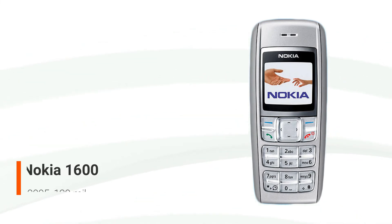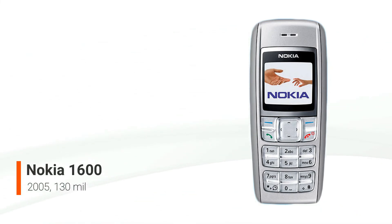The Nokia 1600 is a mobile phone that was released in late 2005 as part of Nokia's Ultra Basic line, which was unveiled on June 2, 2005, alongside the Nokia 1110. The Nokia 1600 is a prepaid mobile phone that is similar to the Nokia 1110, created with the intention of being utilized by clients in poor countries. The phone is known for its toughness and ability to withstand drops, selling 130 million units throughout its lifetime.